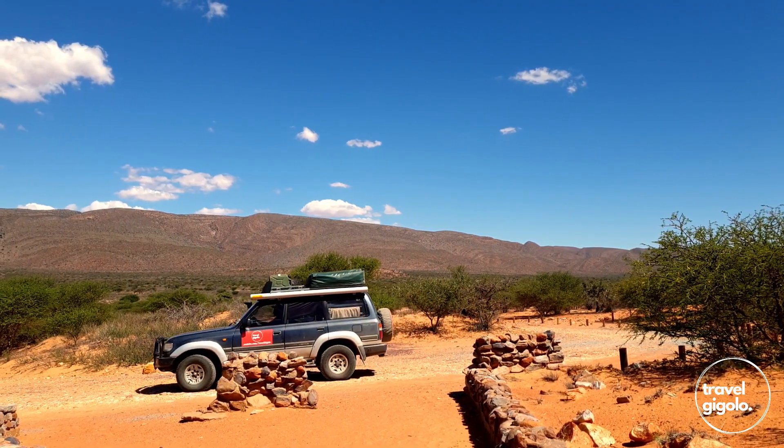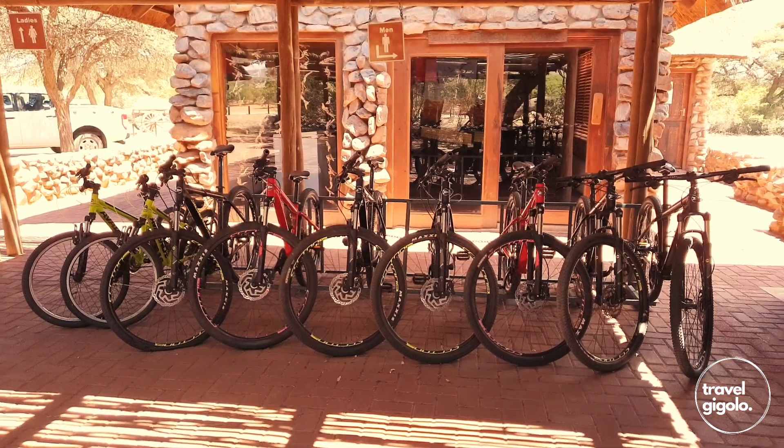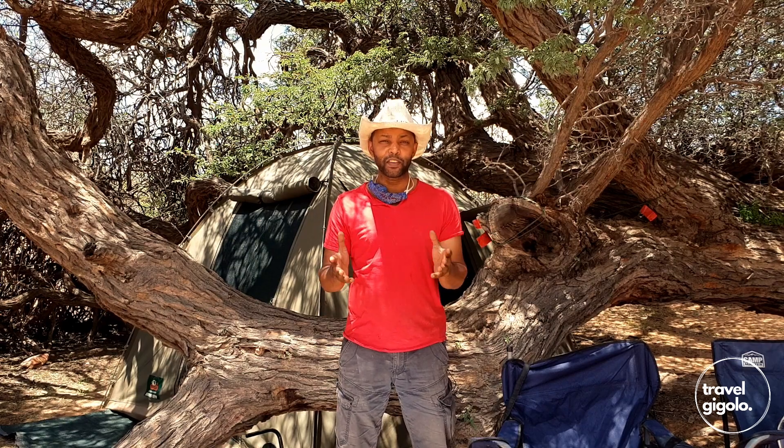There's a 4x4 trail on the site which seems quite popular. In addition to that, you can rent a mountain bike from reception to do some of the biking trails or just ride around the site. Note that it can get a little sandy in places, but if you stick to the roads and well-trodden paths it should be pretty decent mountain biking.